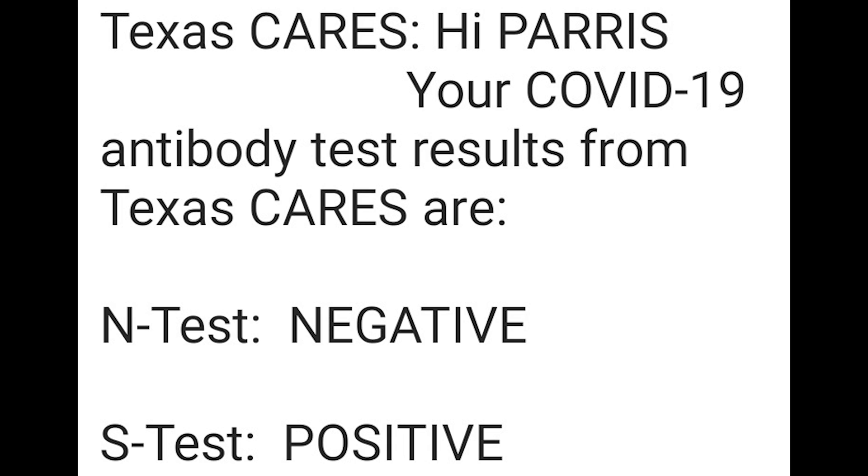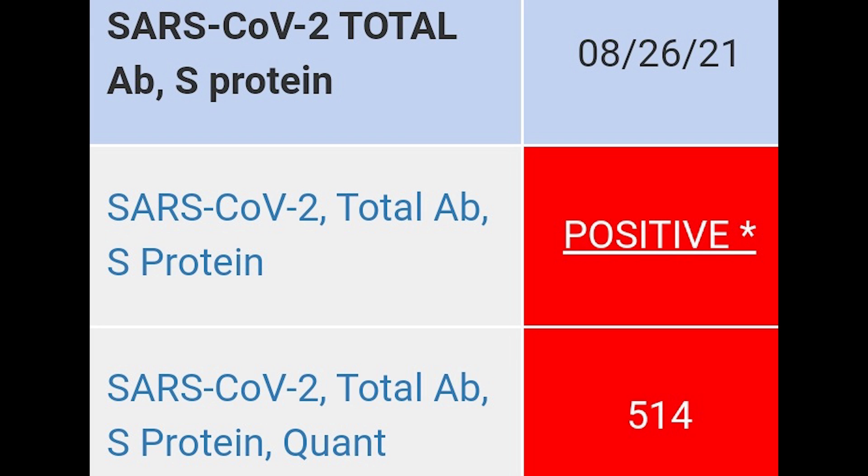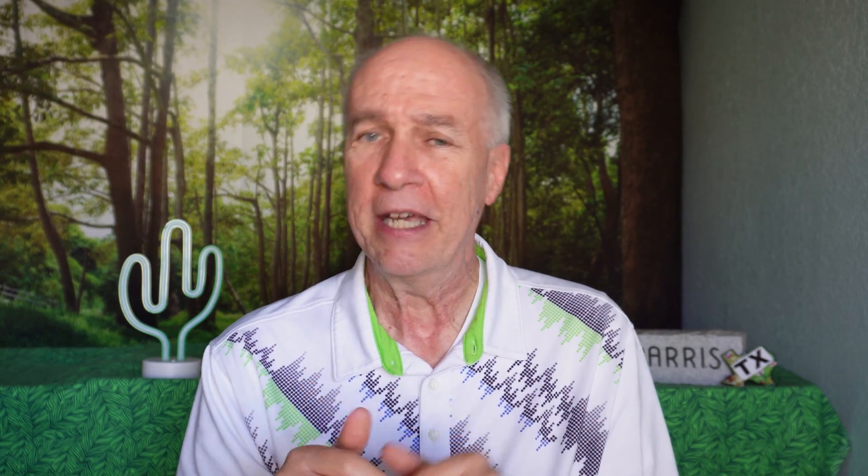My antibody test results: N test negative, S test positive. The S test, or spike protein test, only detects antibodies to the spike protein portion of the virus, so it will be positive whether you've been vaccinated or had the virus. The N test only detects antibodies to other parts of the virus, so it will only be positive if you've actually had the virus. My S test was positive and my number was 514. The test results can go from zero up to 2,500, so at 500 out of 2,500, I'm feeling I'm kind of on the low side.